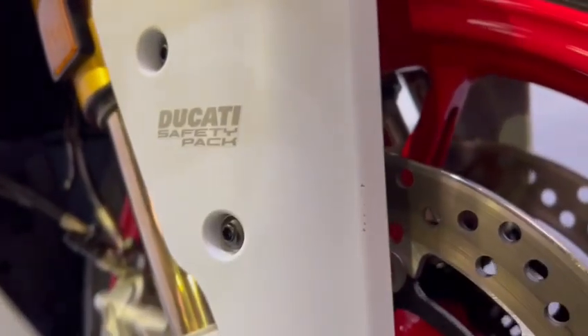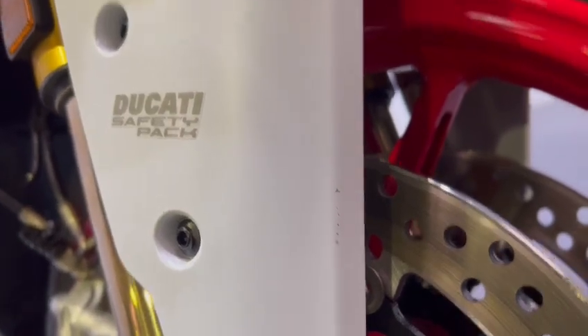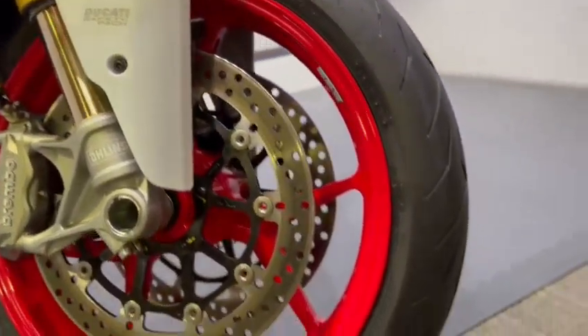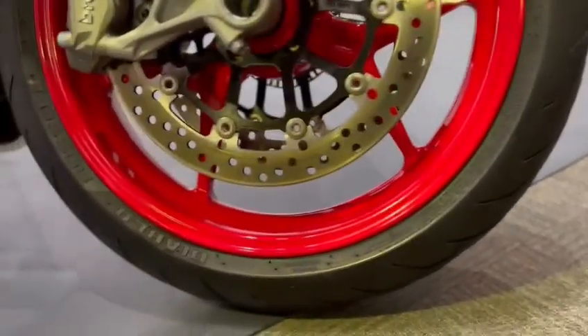Both front forks are nice. The mudguard is nice. There are very, very tiny couple of stone chips there on the front. Front wheel is nice, with loads of life left in the tires.